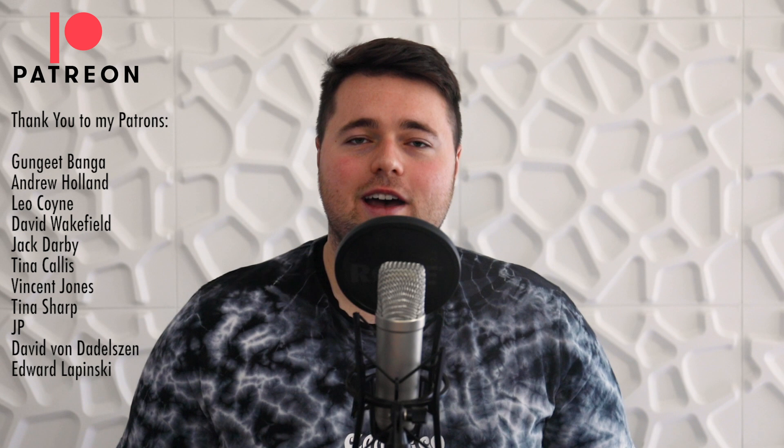Kia ora guys, welcome back to the Black Juicy. My name's Max and I'm the host of this channel. A big warm welcome to my new viewers. Just remember to subscribe and like this video if you enjoy my content.